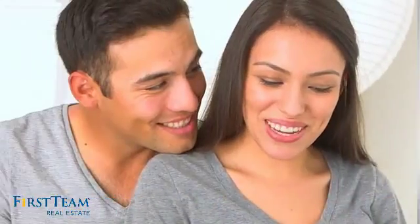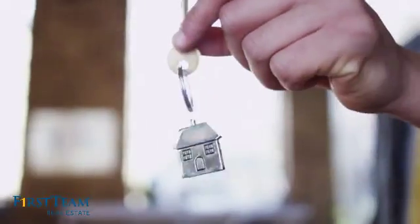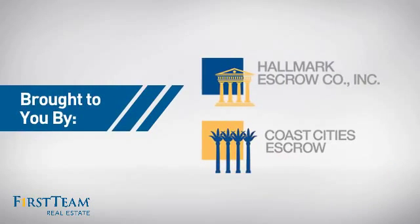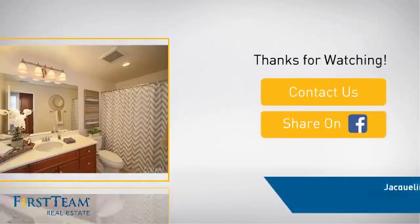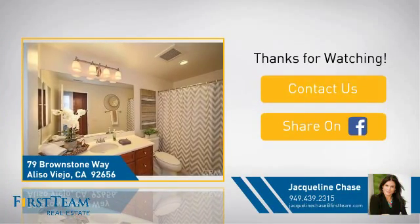All these great features add up to a property that might be not just your next house, but your next home. On behalf of this video's sponsor, thanks for watching. If you're interested in learning more, click on screen to contact us for more information.